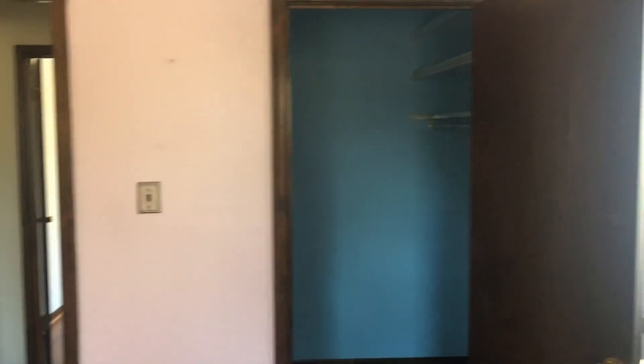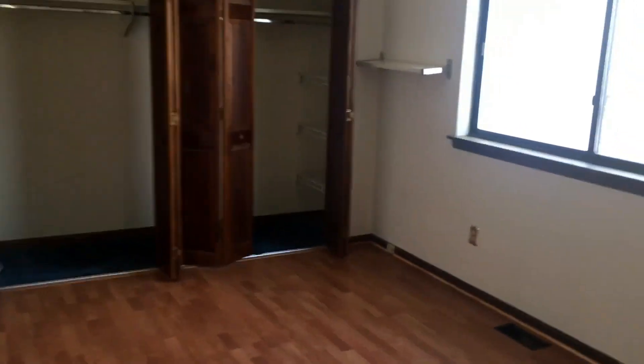Alright, upstairs — all this carpeting, trim, baseboards have to go. Replace windows and floors. Really big closet in this bedroom. Another large bedroom, another large bedroom — two closets, and again there are windows.